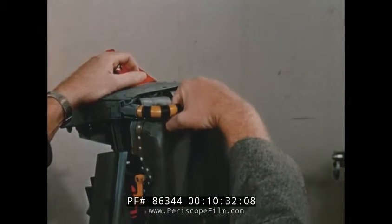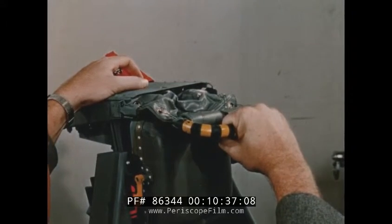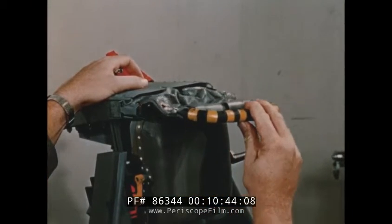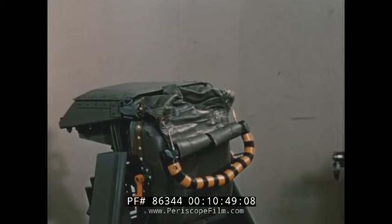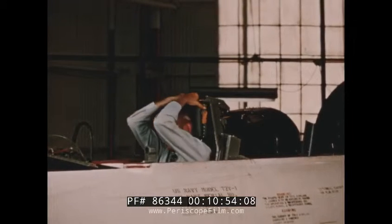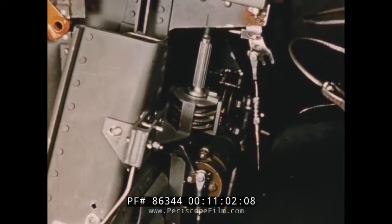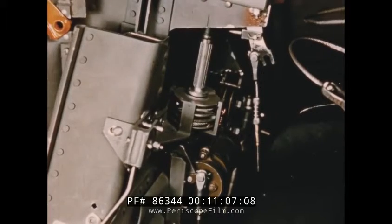The heart of the T2V-1 escape system is the face curtain control. All of the normal functions of ejection are controlled by this mechanism. In the stowed position, this control has approximately 5 inches of free travel before any of the functions of escape are performed. This feature is designed to prevent inadvertent actuation of the system once the ground safety pin has been removed. Ejection is accomplished normally by a continuous extension of the face curtain handle, which is connected to a drum in the headrest. The rotation of this drum performs each of the functions of ejection in their proper sequence.